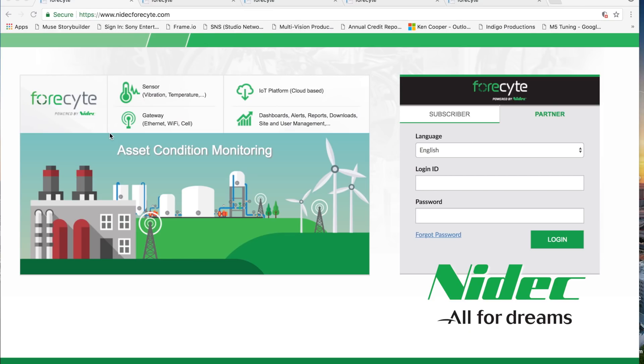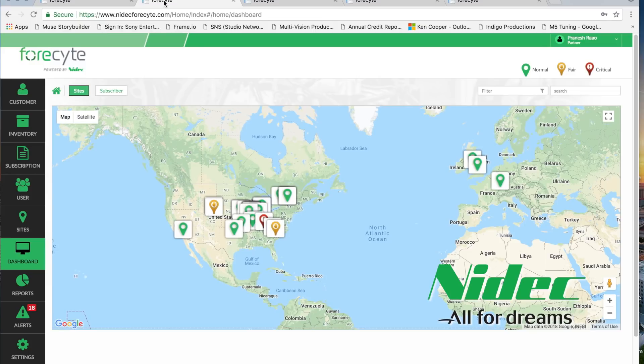You can sign into our web-based portal using any internet-enabled device like a phone or a laptop. Signing in as a subscriber gives you access to your data, whereas if you sign in as a partner, you get access to all your customer applications. When you sign in, you will see the actual status of all your managed sites. The color-coded icons indicate the condition of the specific site as normal, fair, or critical, as defined by your application-specific requirements.